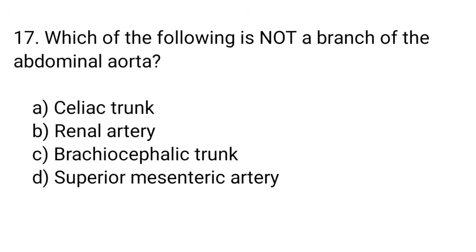Question number 17. Which of the following is not a branch of the abdominal aorta? The right answer is option C. Brachiocephalic trunk.